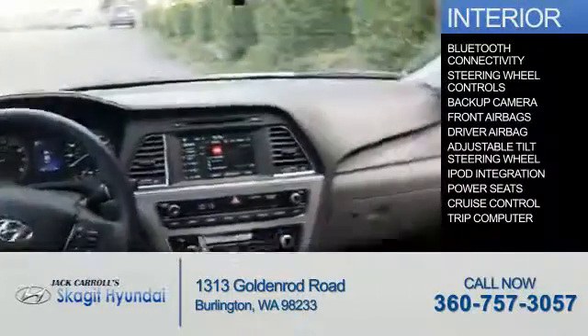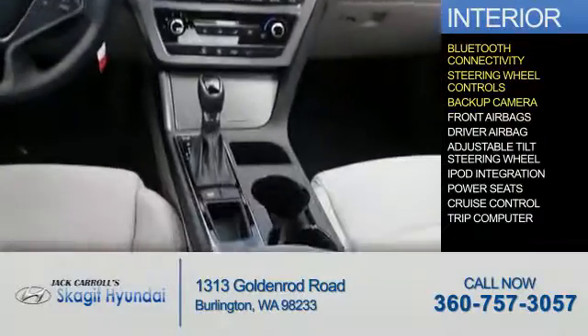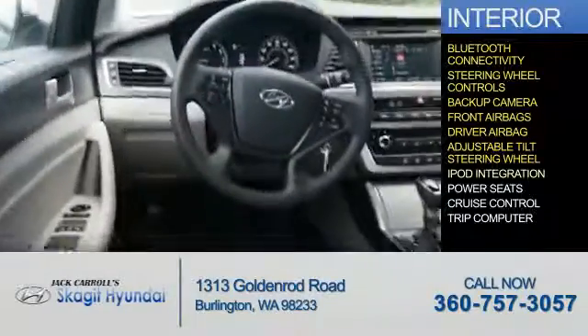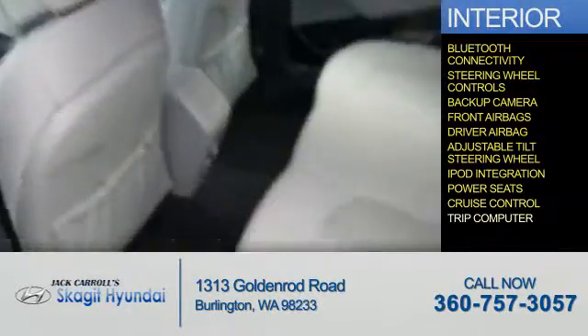Inside you'll find Bluetooth connectivity, steering wheel controls, a backup camera, front airbags, driver airbag, an adjustable tilt steering wheel, iPod integration, power seats, cruise control, a trip computer — great quality at a great price.